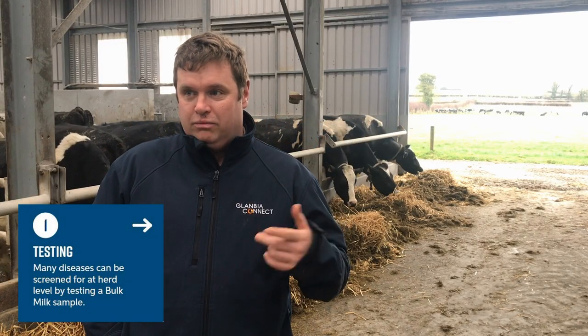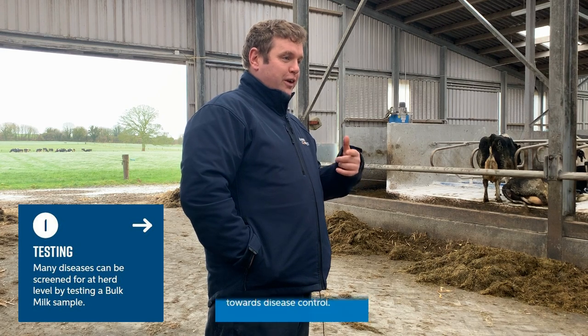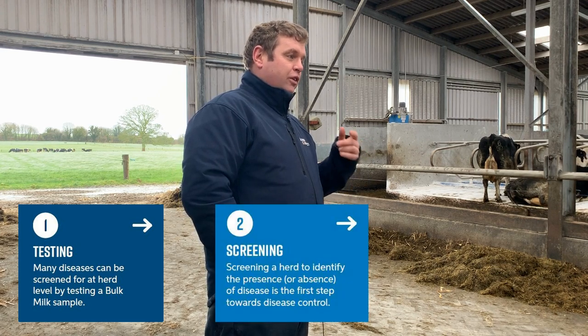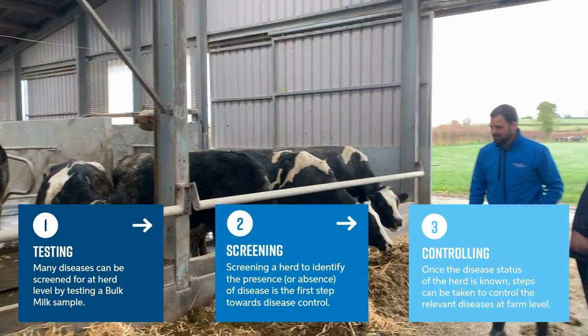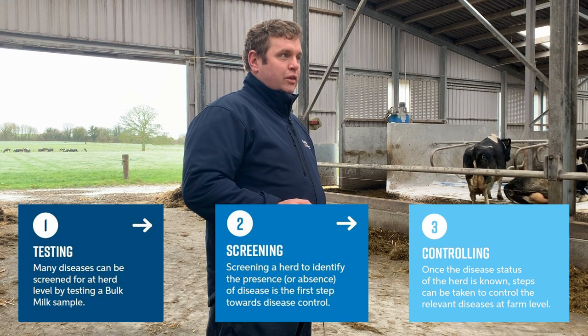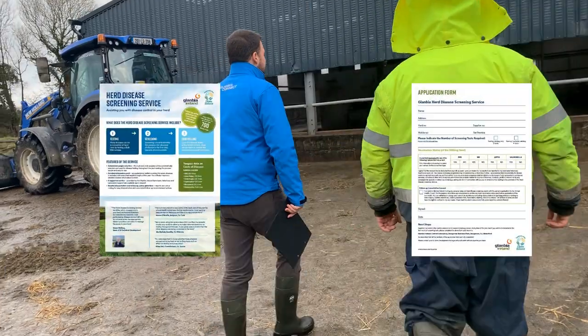The lorry drivers will take the samples, the samples go to the lab, and the results come in by post or on Glanbia Connect, so they're very easily accessible. There's also a sheet in the results that will explain how to interpret them. Once you get the results, you'd be better off to sit down with your local vet to explain exactly what the results mean.